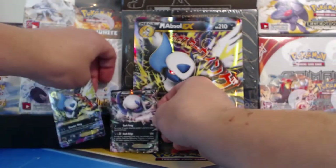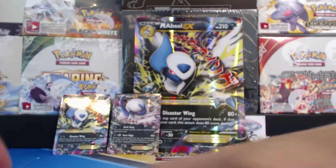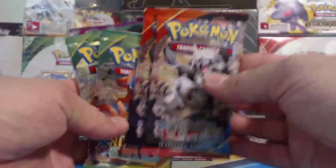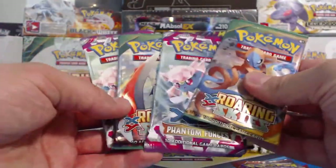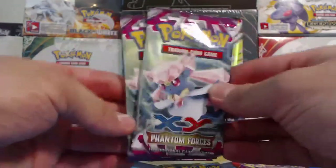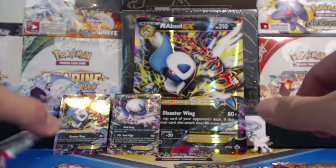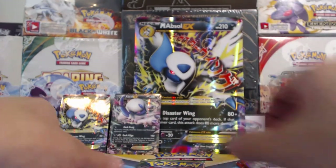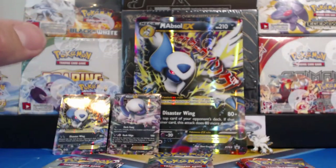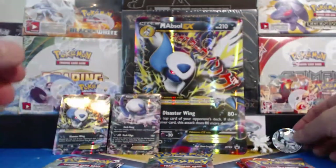Let's set up our EX cards. Hopefully I'm done throwing things around - this is a nice soft mat. So we get two Primal Clash packs, two Roaring Skies, and two Phantom Forces. I'm excited - I haven't opened up Phantom Forces in a long time. And I don't know if I showed the coin yet - there's the coin. Let's start with Phantom Forces.